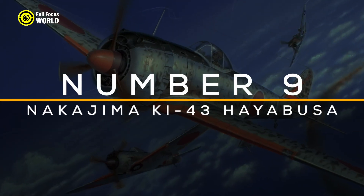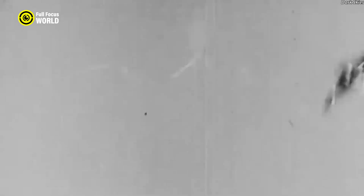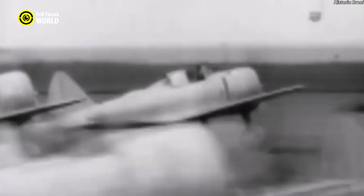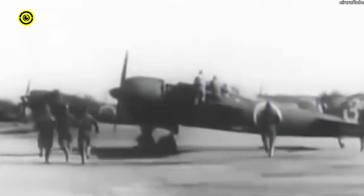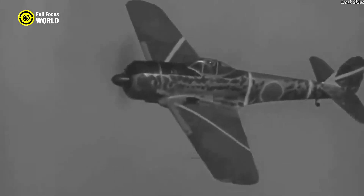Number 9: Nakajima Ki-43 Hayabusa. The Nakajima Ki-43 Hayabusa, also known as the Oscar by Allied Forces, was a prominent single-engine fighter aircraft used by the Imperial Japanese Army Air Force during World War II. Introduced in 1941, the Ki-43 gained a reputation for its exceptional agility, largely attributed to its lightweight design and innovative combat flaps, which allowed it to execute tight turns and rapid maneuvers, making it a formidable adversary in dogfights.